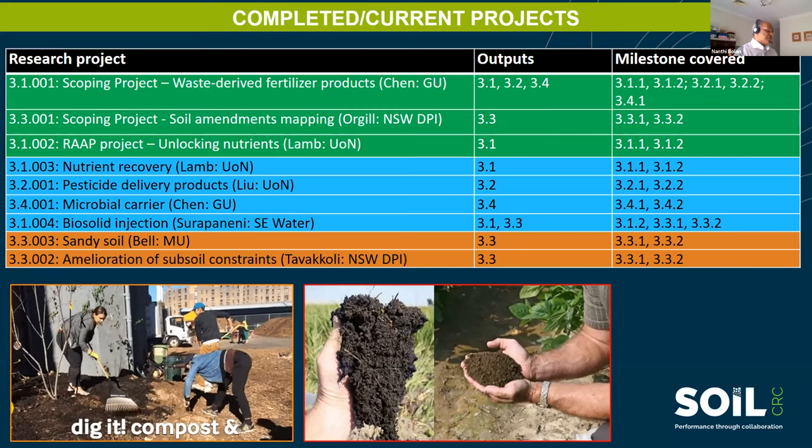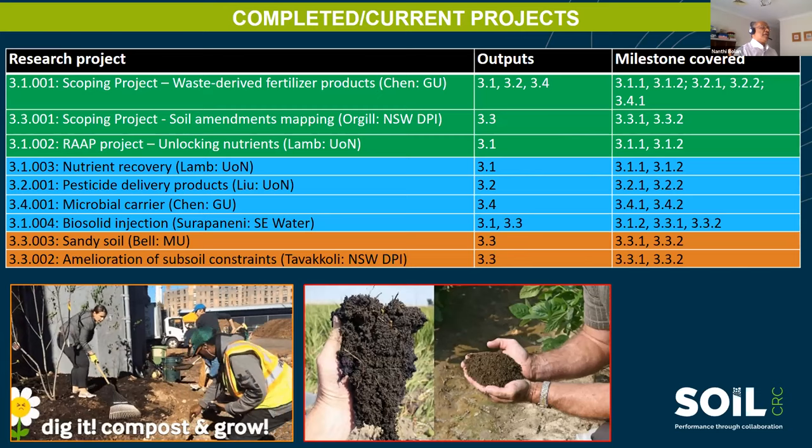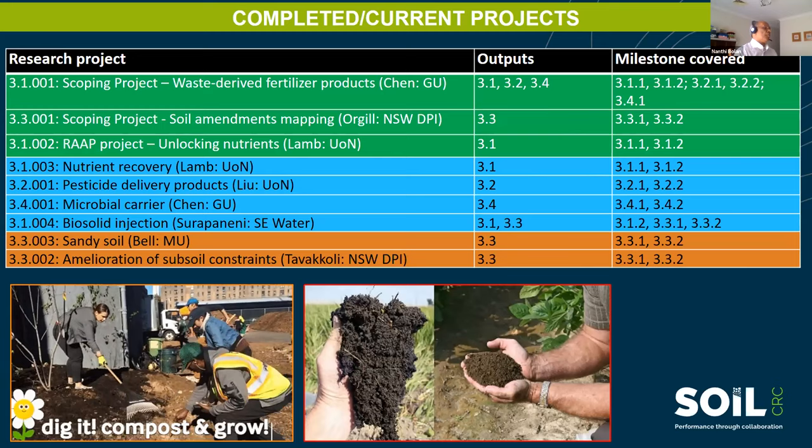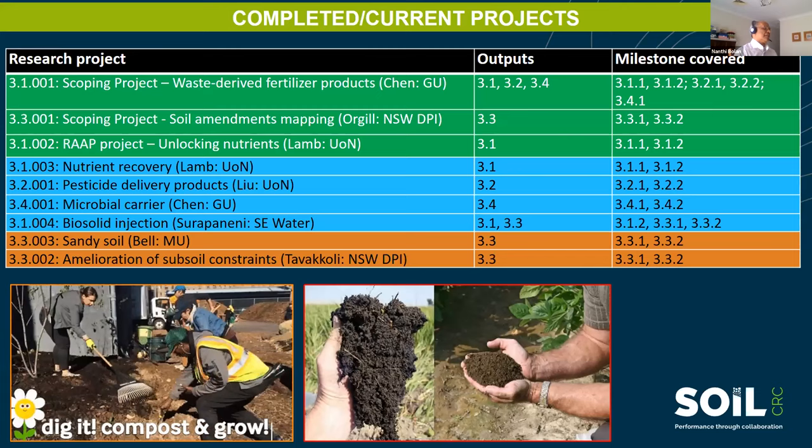For the rest of the time, we will look at the progress in some of the current projects. This list gives the completed projects and the current projects. The top three are completed projects — two are scoping projects and one is a RAP (Research Acceleration and Retraction) project. Their outcomes are on the Soil CRC website. The remaining six are current projects.